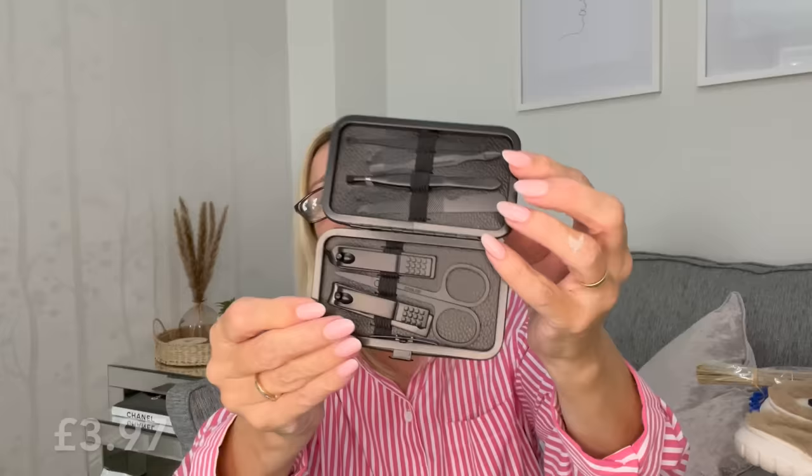The next thing I picked up was this nail kit. Mine was worse for wear — I've lost half the things out of it. I just wanted quite a plain neutral one so I picked up this plain black nail set. It's a really good size, ideal for travel. It's a seven-piece set with tweezers, scissors, nail clippers, and all the usual things you get in a nail set. It actually looks really quite expensive, doesn't look cheap at all — really pleased with that.